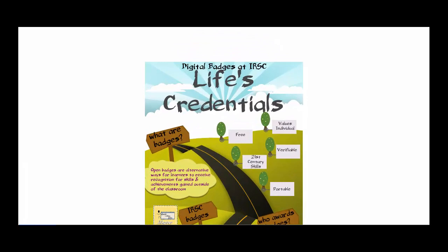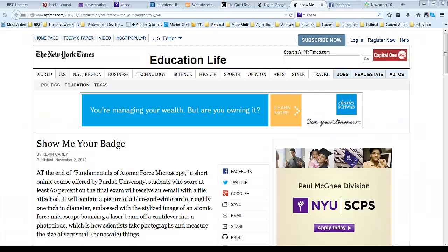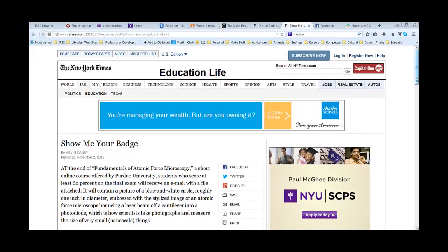Nowadays, mastery of knowledge is awarded in many ways. In higher ed, a student does work, receives a grade, and enough of those grades result in a degree to help that student succeed in life. This one measure doesn't fully capture all of the knowledge that a student has gained.